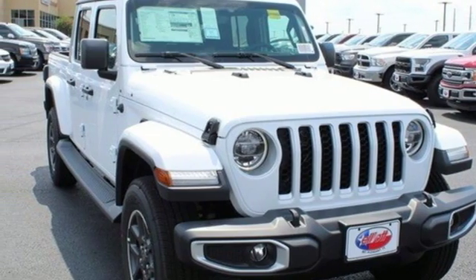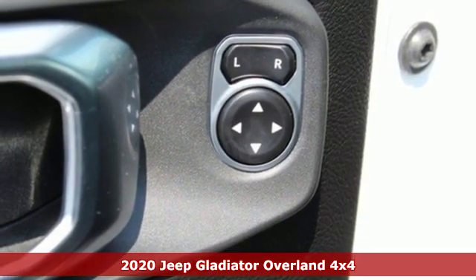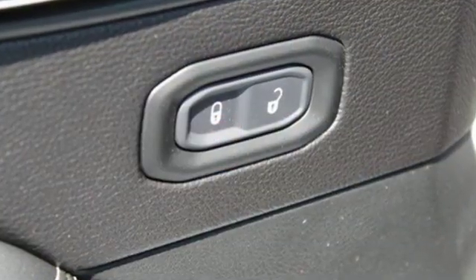Here's a 2020 Jeep Gladiator. From the work site to off site, the campsite and all the off-road sites in between, Gladiator is exactly what you've been looking for. You'll look forward to every drive with features like these.